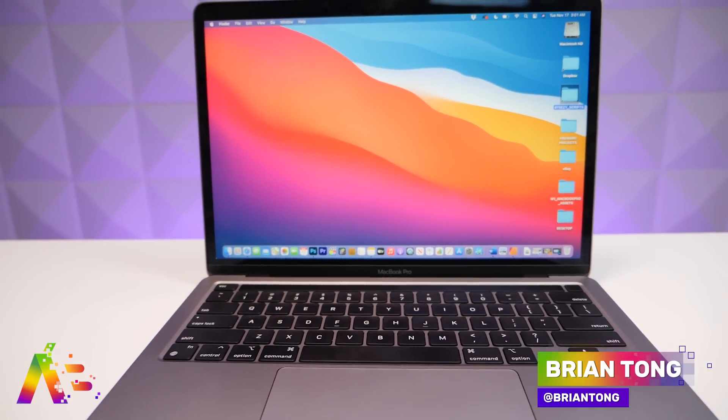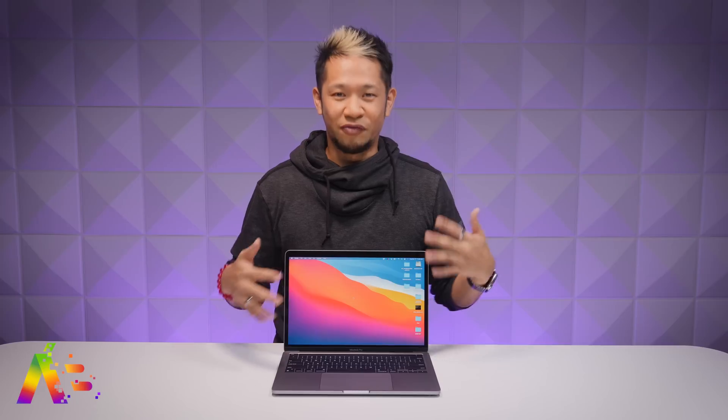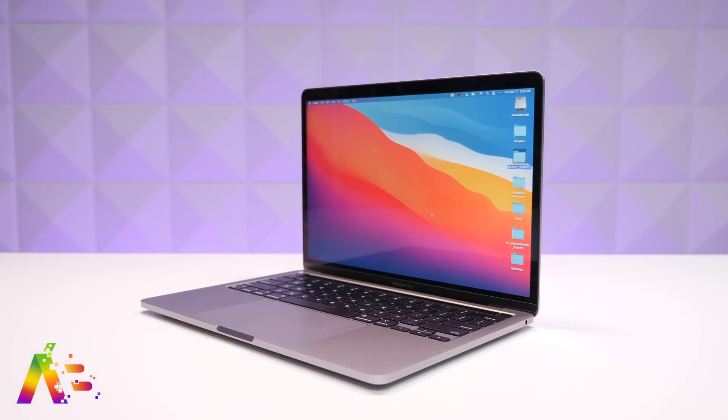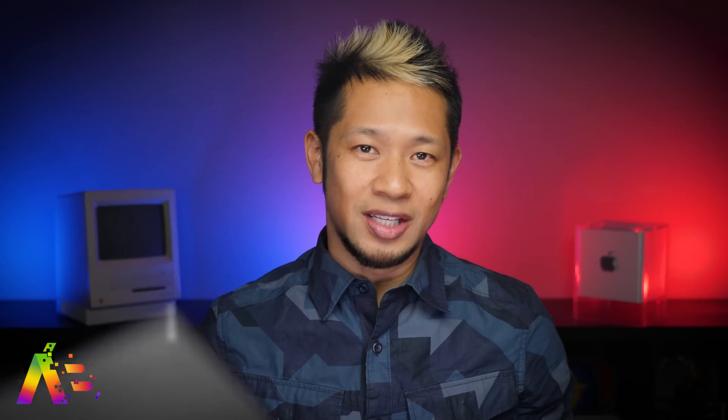What's going on, Brian Tong here. I'm going to do something a little different because there were just so many questions after my initial M1 13-inch MacBook Pro review that I thought, why not do a follow-up that answers your specific questions and shows off new things we didn't talk about — and maybe some surprises — because this M1 is still incredible.